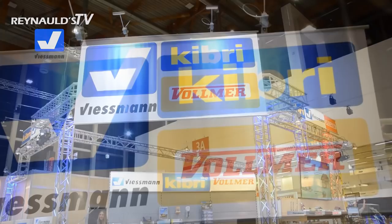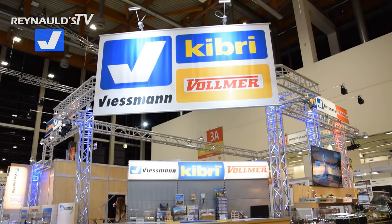Here we are by Wiesmann, Kibri Vollmer Stand, and they got some really great items this year. I could say I'm very, very impressed with what we're seeing here.